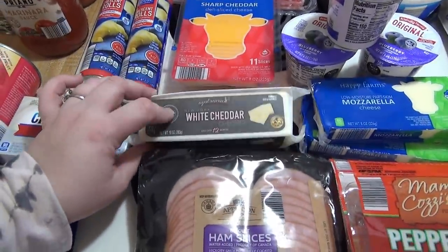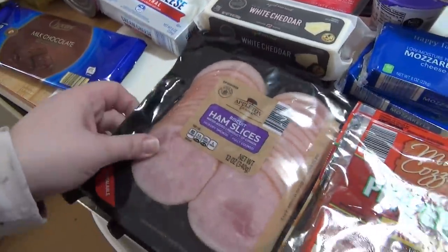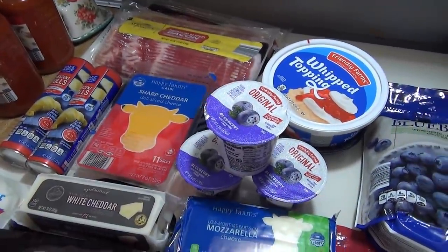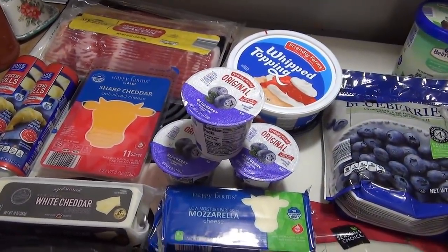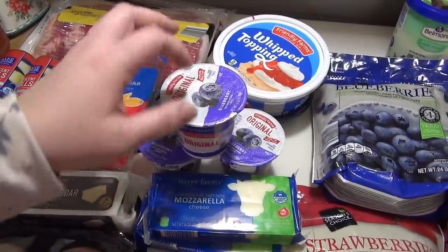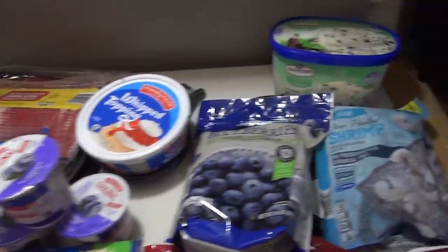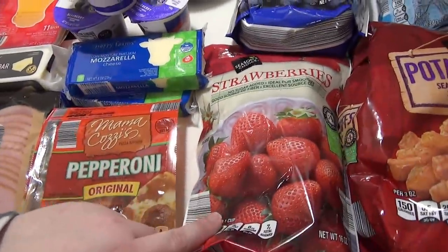Got some more of this white cheddar — I've mentioned it like three weeks in a row now, it's my favorite cheese. Got some of these little Canadian bacon slices, some regular pepperoni, mozzarella. Some blueberry yogurt — I don't usually like their yogurt, but Carla McKenzie shared a recipe for a smoothie and used some blueberry yogurt, so I got three of them because I think we're really going to like the smoothie. I got whipped topping for a dessert, and then I needed frozen blueberries for that smoothie as well, so I got a bag of that. I got a bag of frozen strawberries.